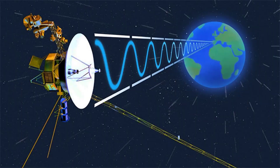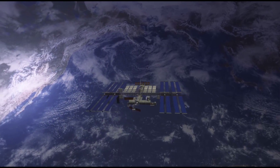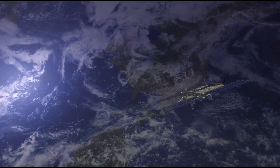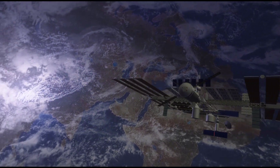Space exploration, a testament to human curiosity and innovation, is an endeavor that has changed the way we understand our universe. At the heart of these missions is the software — the unseen hero — guiding these vessels across the vast expanse of space.